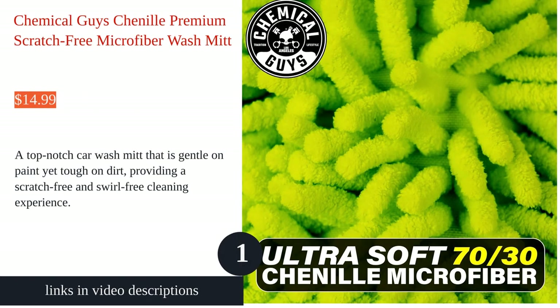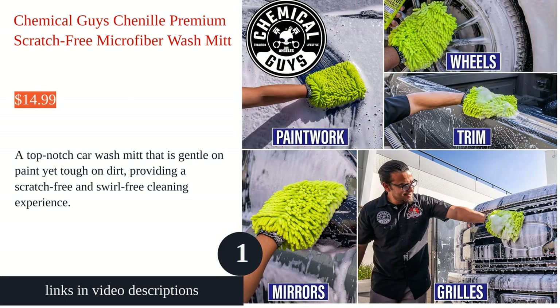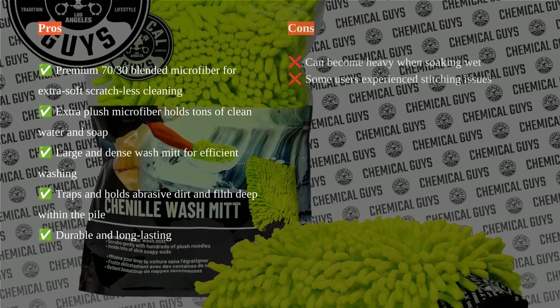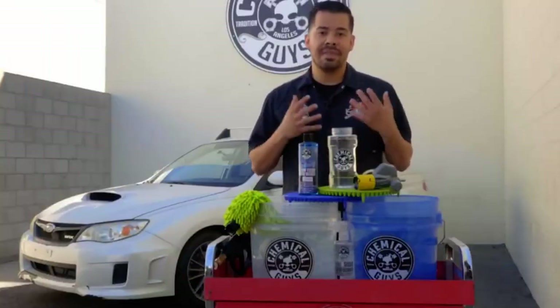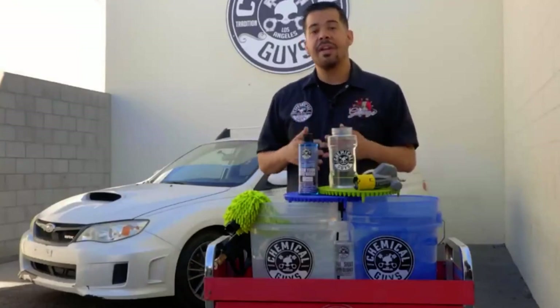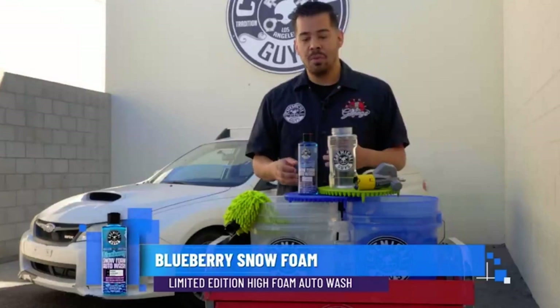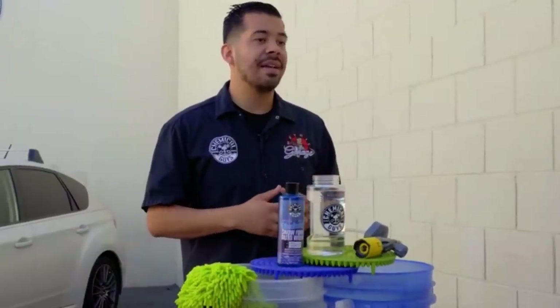The Chemical Guys Mike 49302 Chenille Premium Scratch-Free Microfiber Wash Mitt is a must-have for car enthusiasts. It is made with premium 70/30 blended microfiber that is gentle on paint but tough on dirt. The extra plush microfiber holds tons of clean water and soap, creating thick foaming suds for a scratch and swirl-free washing experience.